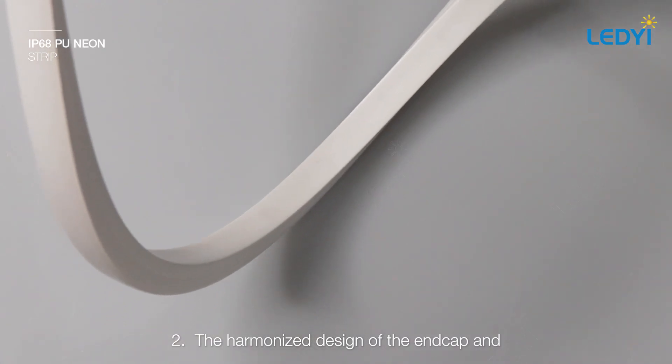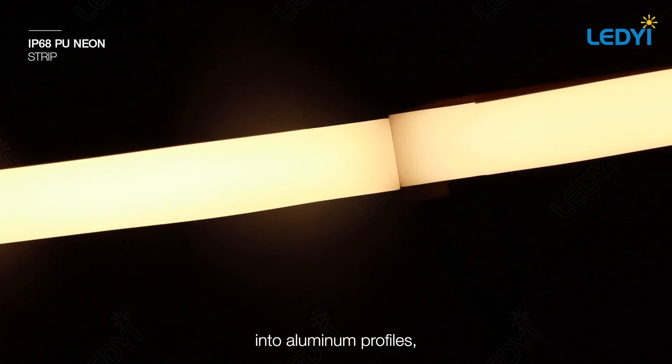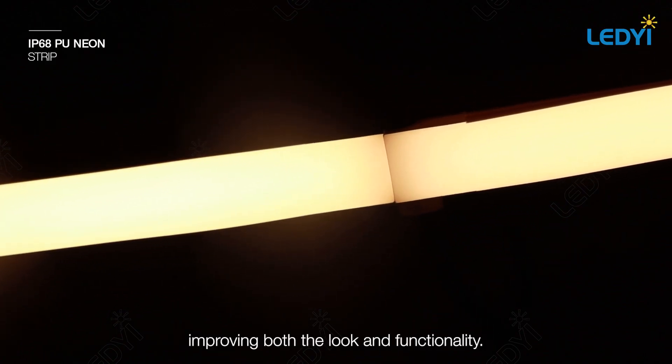Two: the harmonized design of the end cap and body allows for smooth integration into aluminum profiles, improving both the look and functionality.